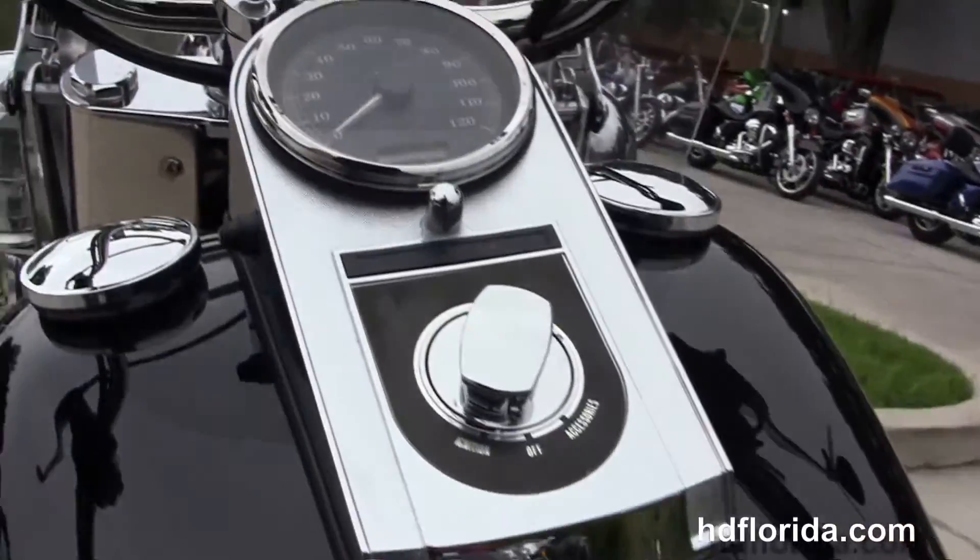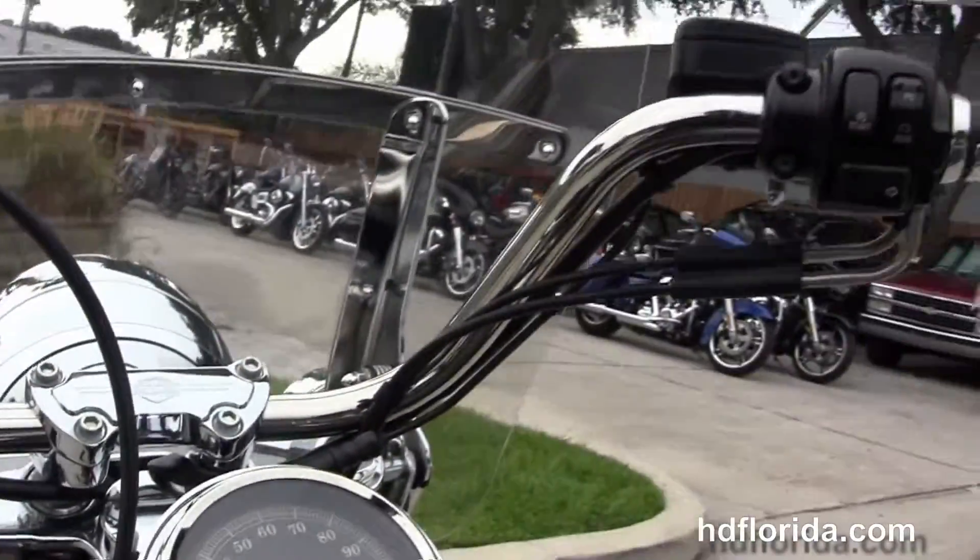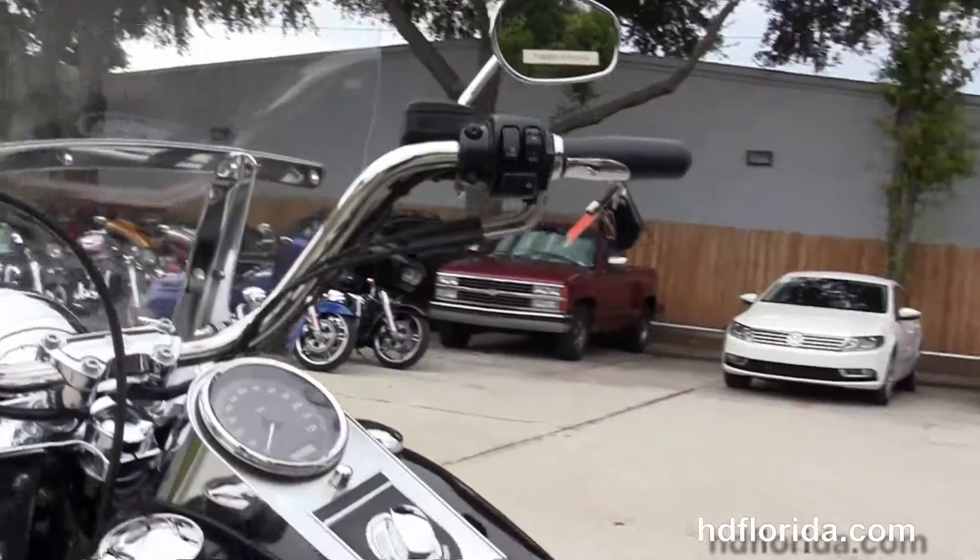Chrome and leather tank trim, pull-back bars with upgraded slipstream grips. This bike has the factory upgraded security.